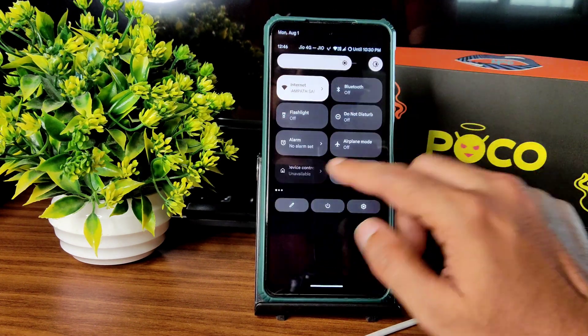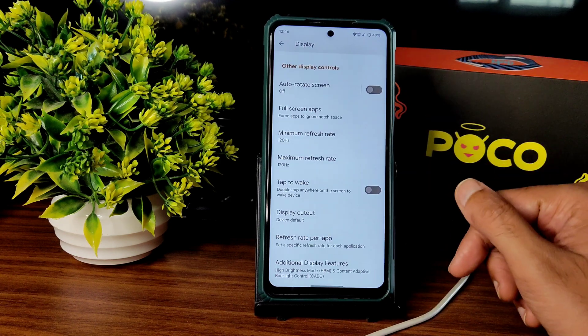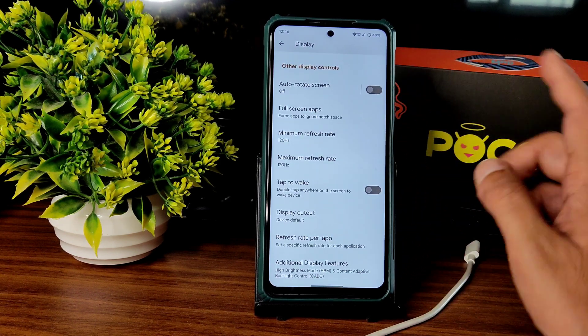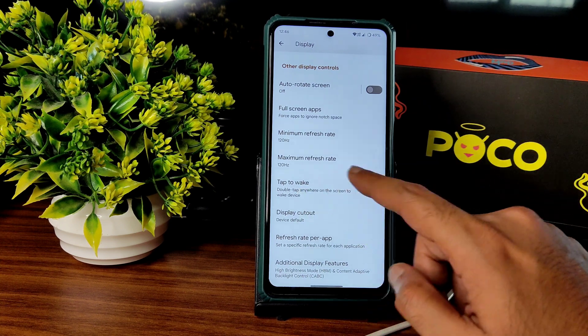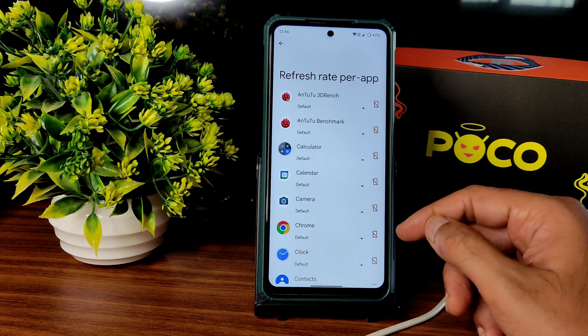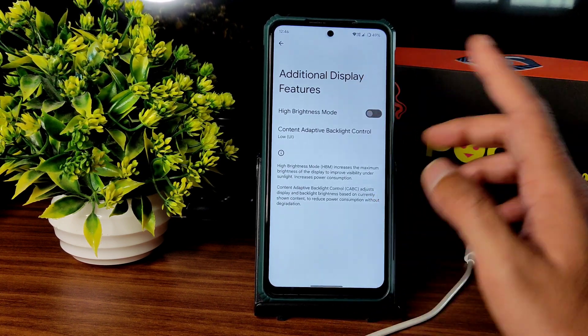I kept the colors option to saturated. You can also disable it from quick settings. It takes a little time when switching between light and dark mode. Minimum and maximum refresh rate is kept to 120Hz. Tap to wake is available, auto-rotate screen can be turned on, and refresh rate per app can also be chosen.